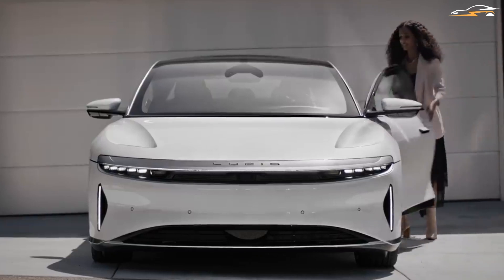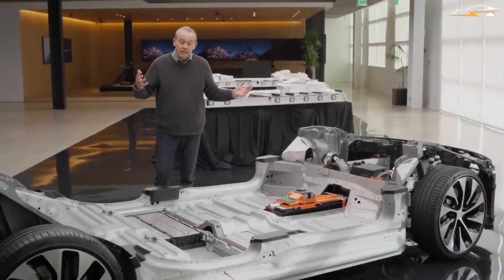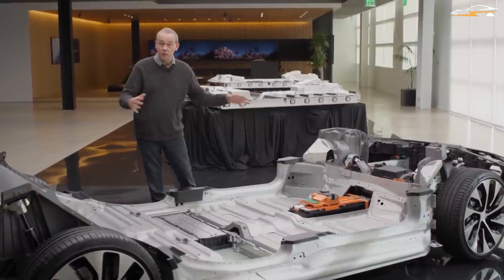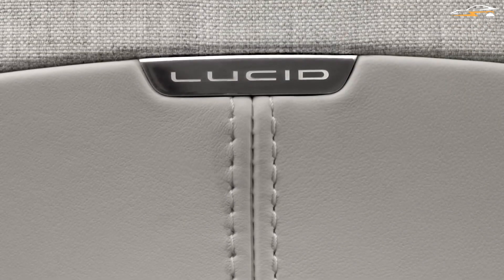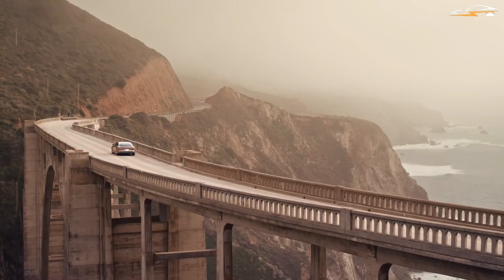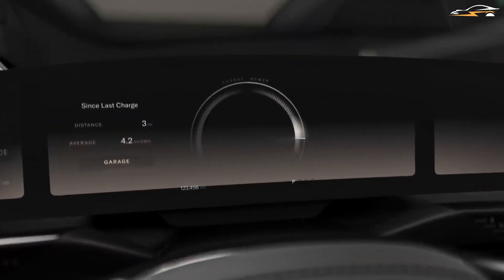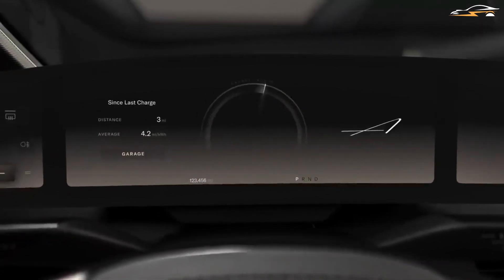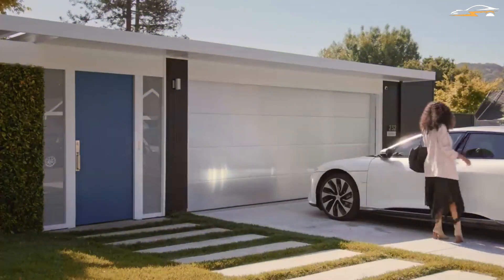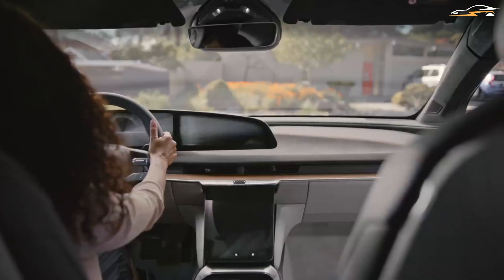With the new series, Lucid can showcase their technology and potentially attract partners who may be interested in licensing it. Peter Rawlinson mentioned during an earnings report that Lucid is open to forming a collaboration with a third party in order to license their battery technology. This series will benefit customers and followers, and also serve as a fantastic opportunity to showcase their technology to prospective Silicon Valley or legacy car manufacturers that may be interested in entering the EV market in the future.